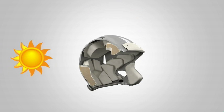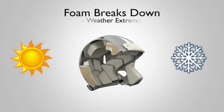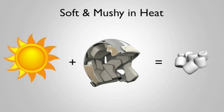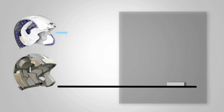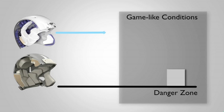In hot weather or cold weather, the performance of traditional foam padding deteriorates. Foam turns soft and mushy in the heat and turns into a brick in the cold. The performance of TPU cushioning is consistent across the board, unlike other helmets on the field, performing as well in game-like conditions as it does in the testing lab.